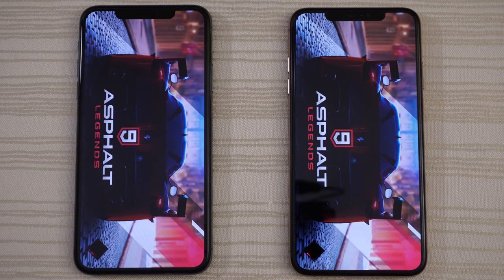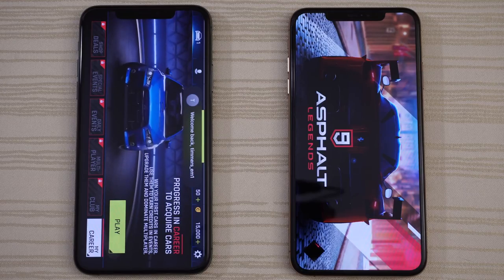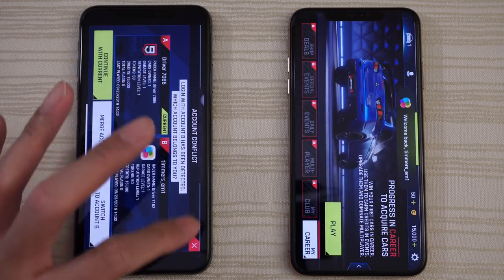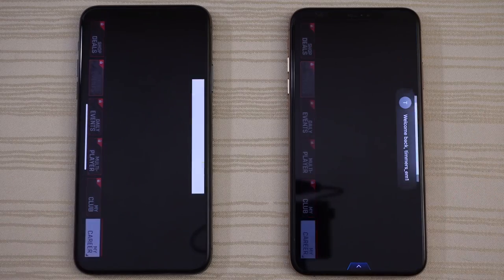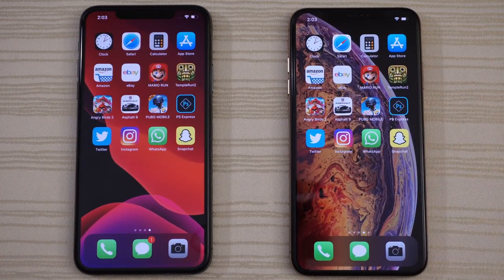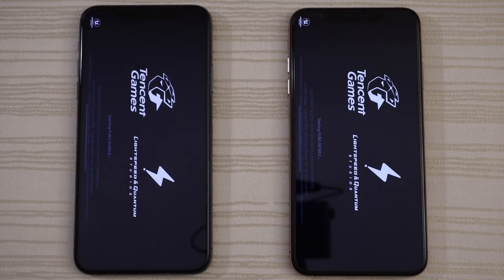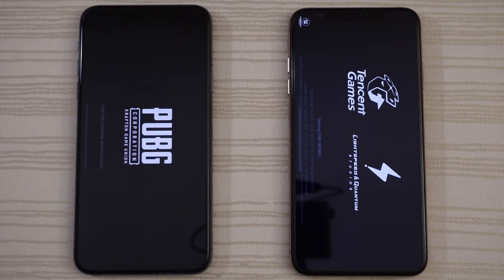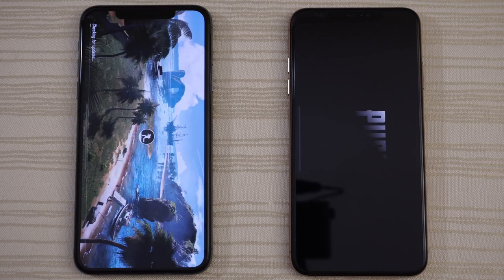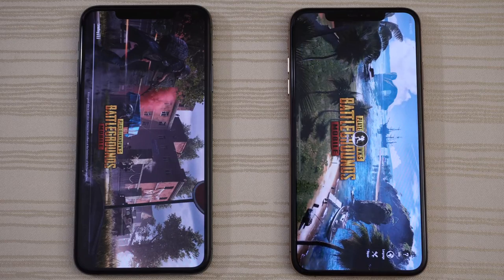The A13 Bionic is flexing its muscles a little bit, gaining a little bit of separation — not a lot though. Of course we have to test PUBG Mobile. The A13 Bionic gaining a little bit of separation, just a little bit faster overall, and already in the game. Whether this justifies an upgrade is up to you.